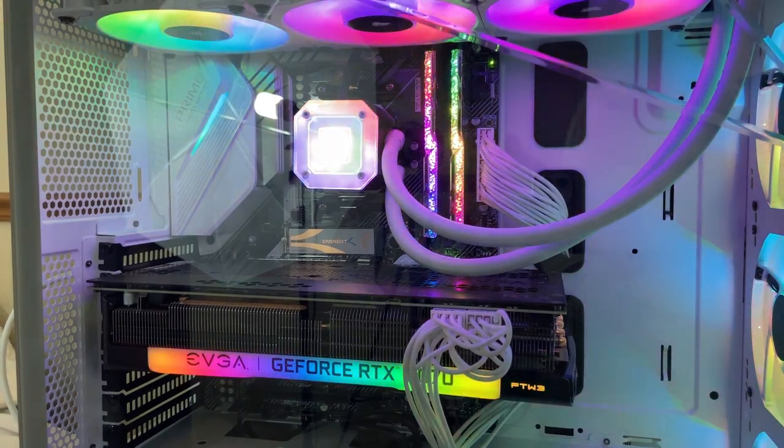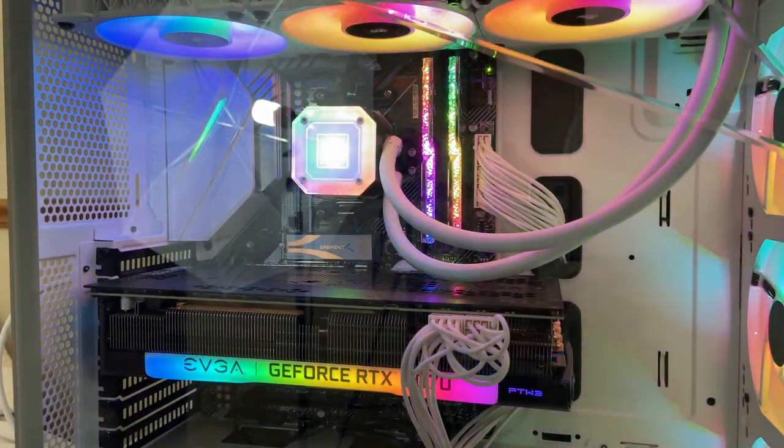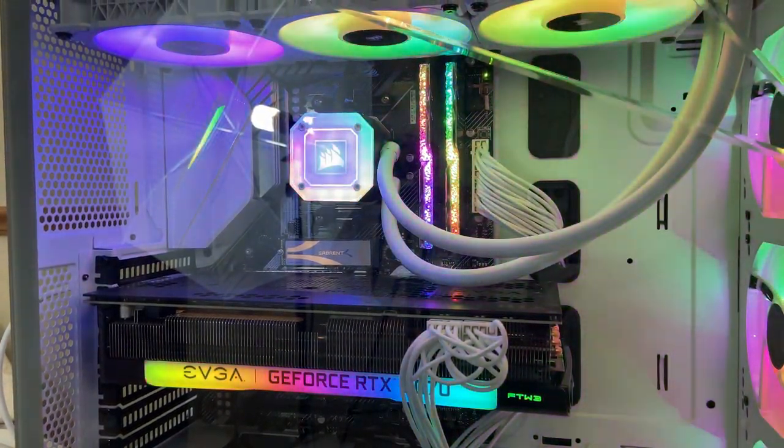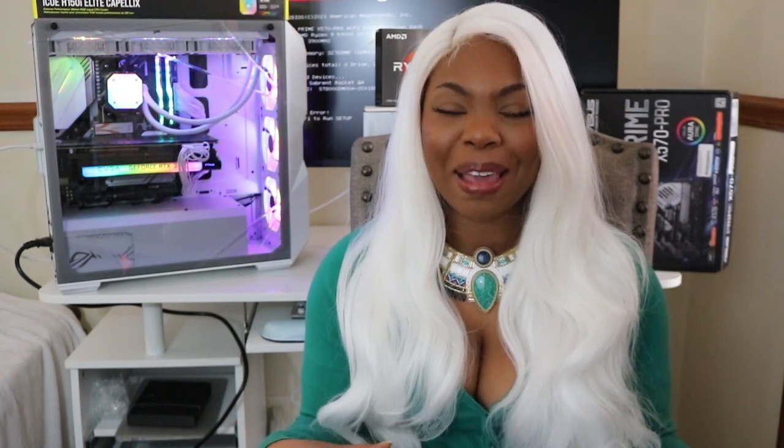First up is the motherboard. I have an Asus X570 motherboard and I paired it with a Ryzen 5900X CPU. I actually found that too. The motherboard, the CPU, and the GPU — I was able to find all of them at the exact same location.